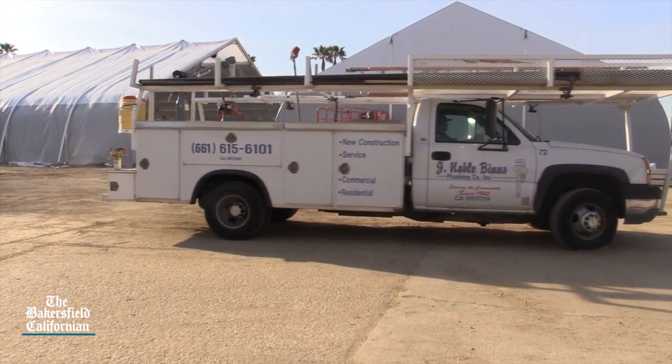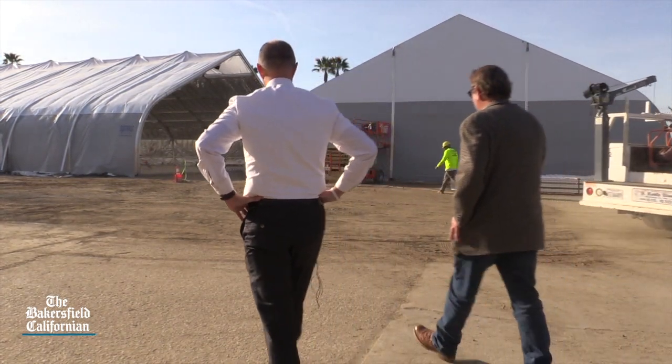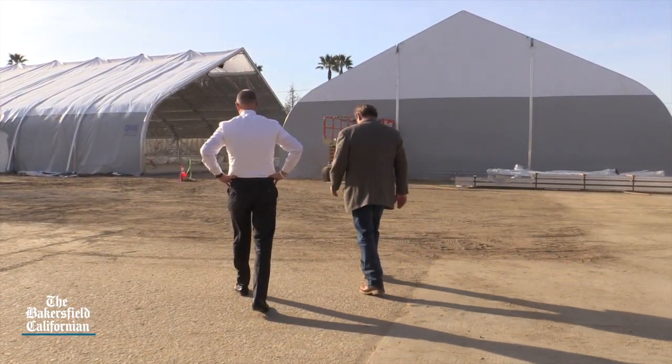Will the Homeless Navigation Center put a dent in Bakersfield's homeless problem? We should know in a few weeks. For the Bakersfield Californian, this is Robert Price.